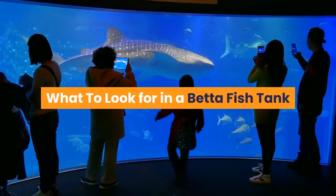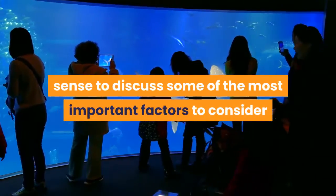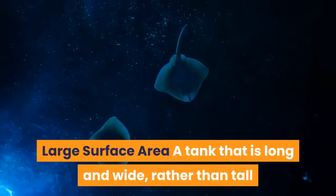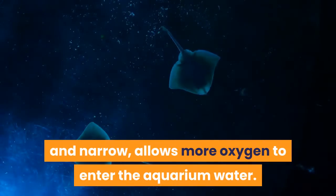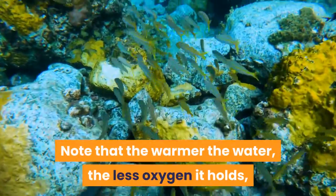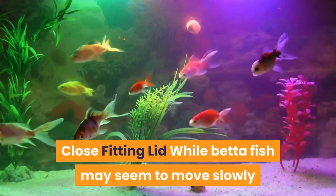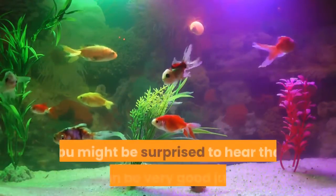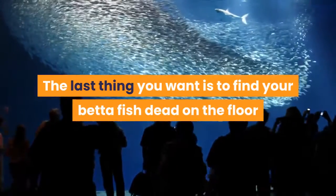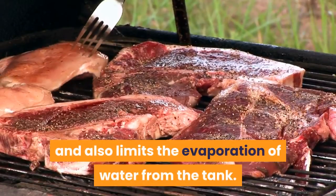Now that you understand all about betta fish tank sizes, it makes sense to discuss some of the most important factors to consider when actually choosing your first betta fish tank. A tank that is long and wide, rather than tall and narrow, allows more oxygen to enter the aquarium water, ensuring that your fish has plenty of oxygen to breathe. Note that the warmer the water, the less oxygen it holds, so this is particularly important for tropical fish. While betta fish may seem to move slowly and elegantly around their tank, they can be very good jumpers. A close-fitting lid helps to prevent this happening, and also limits the evaporation of water from the tank.